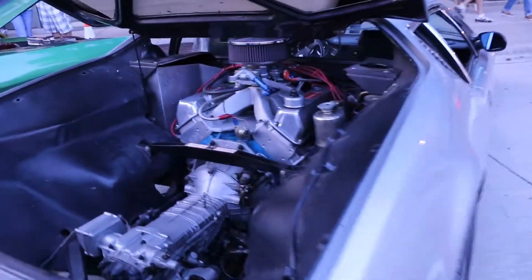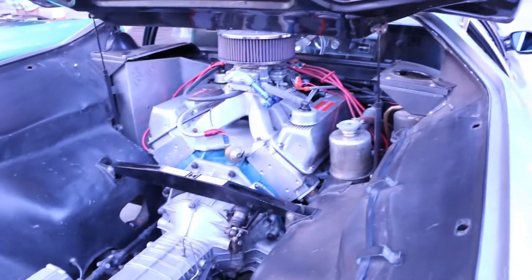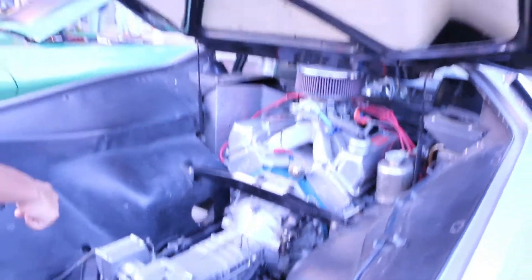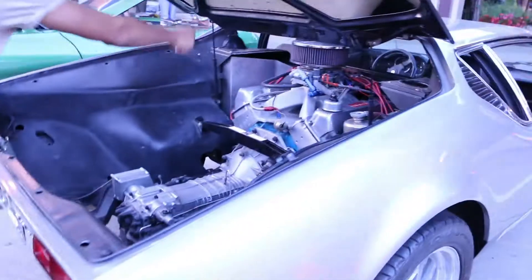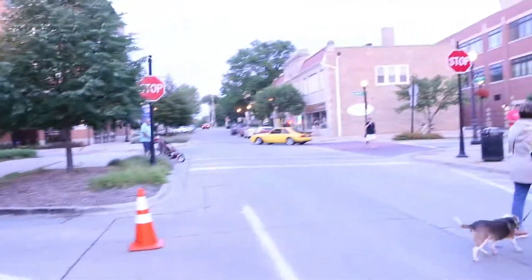Oh my God — that is insane. Wait, where's the transmission? Where's the shift linkage? Where's the shift trip? It's like an invisible shifter. Oh, the shift linkage is going from there up front — the shift is coming from there. What the heck!